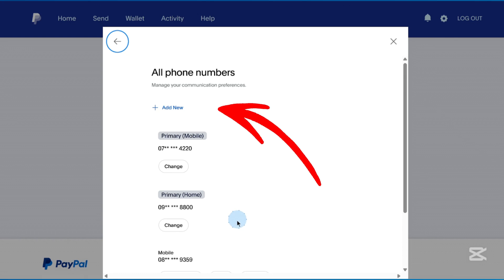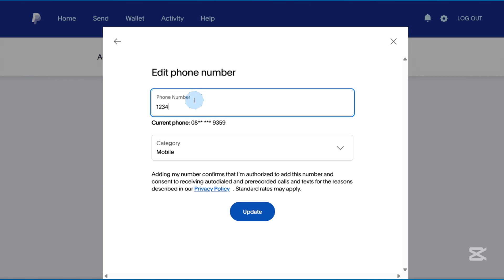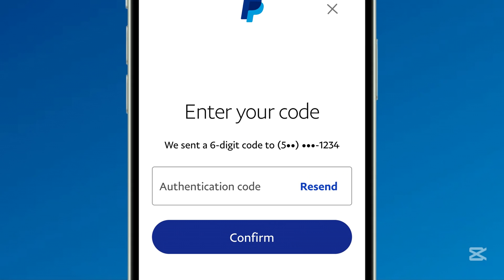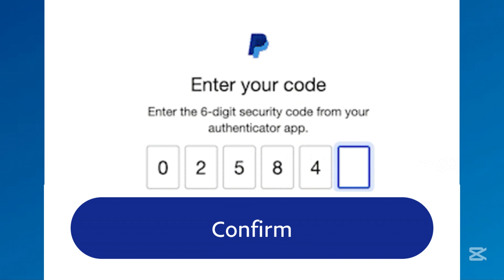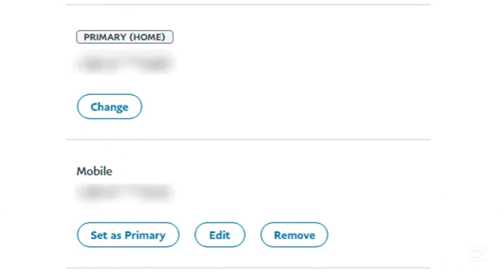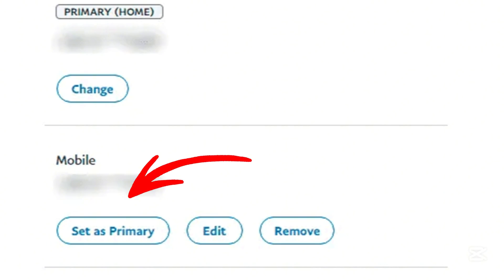Next, click Add a phone number. Enter your new phone number and click Continue. PayPal will send an SMS verification code to the new number. Enter the code on the verification screen and click Confirm. If you want to set the new number as primary, return to the Phone Numbers section and click Make Primary next to the new number.